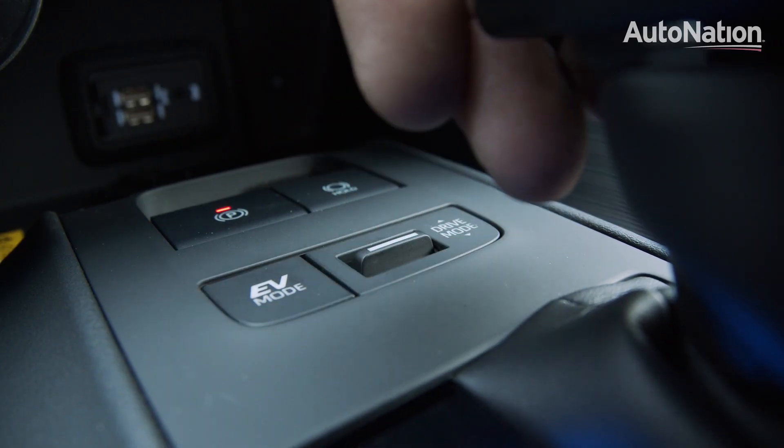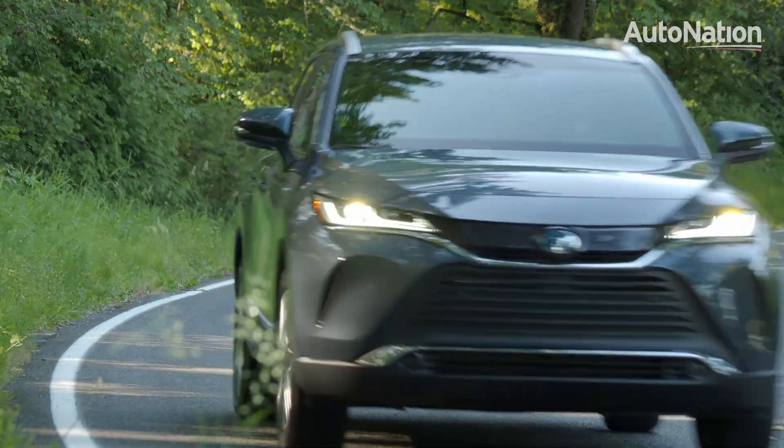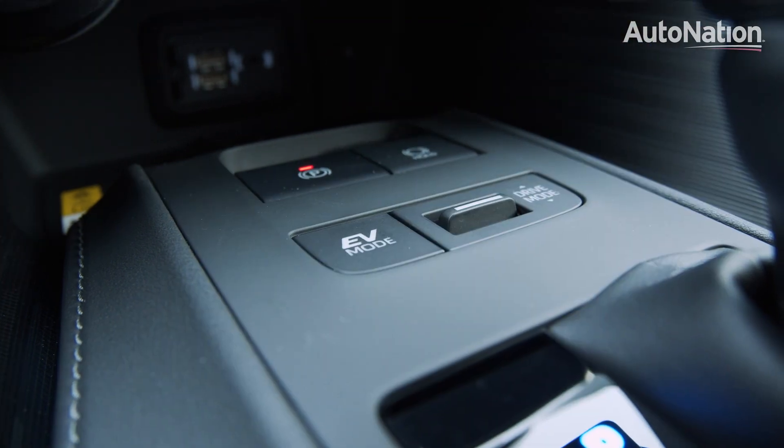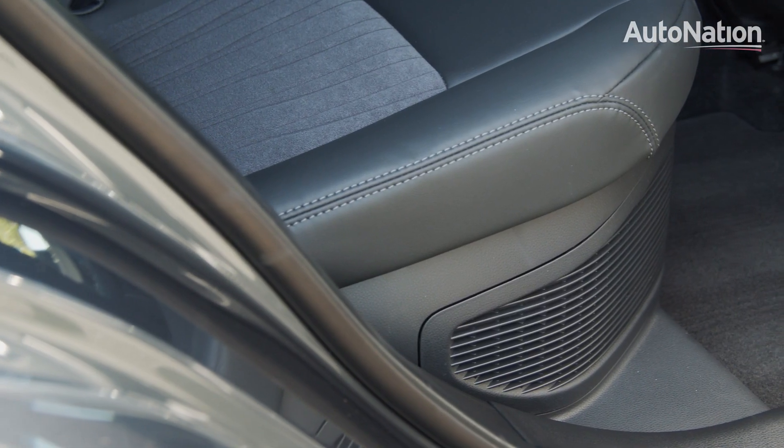The Venza includes multiple drive modes, including Sport and Eco, allowing drivers to tailor the vehicle to their liking. There's also an EV mode, but its usefulness is limited considering the Venza has a rather small battery.